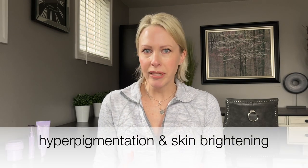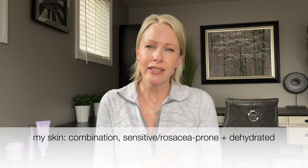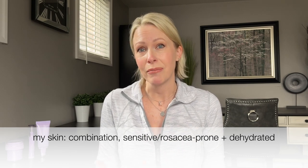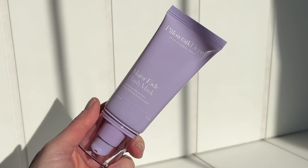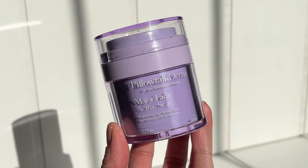These products are specifically formulated to target hyperpigmentation and brightening of the skin, which is a common concern for many people, but most especially for those of us with vintage skin. For reference, I'm 48 years young. I have combination skin that's also sensitive prone and rosacea prone, and it's also dehydrated because of my age. The three products together are called the Major Fade Solution System, and they consist of the Major Fade Flash Mask, the Major Fade Hyper Serum, and the Major Fade Active Seal. So let's go through each one of them.